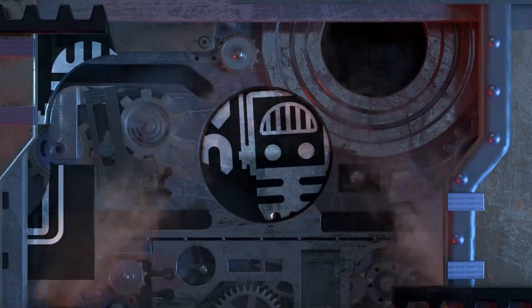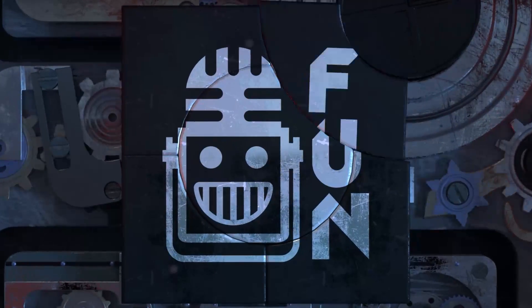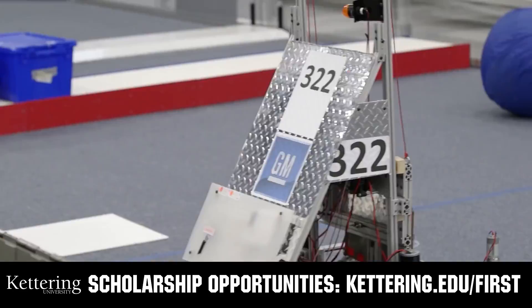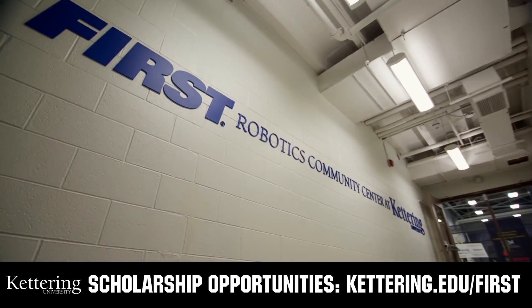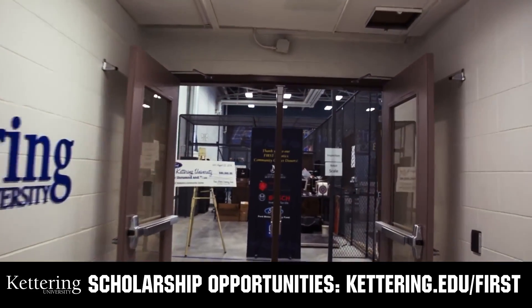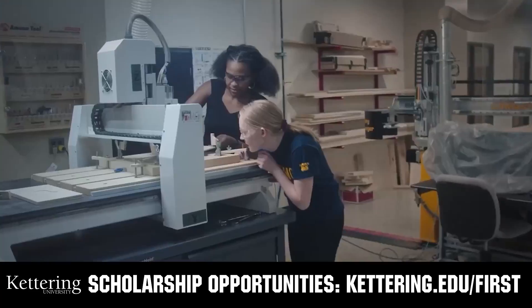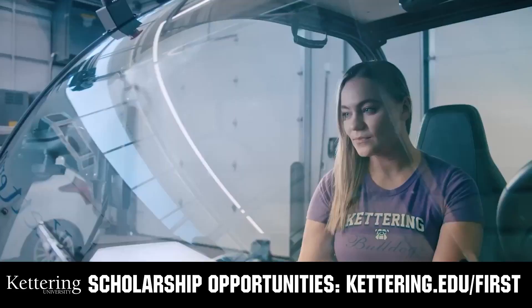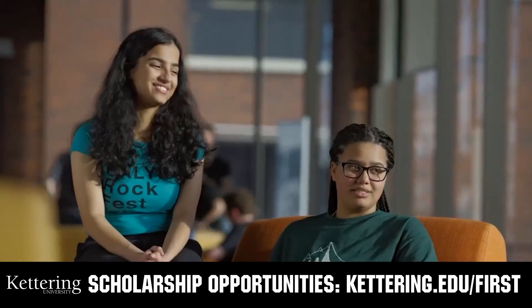This video on First Updates Now is made possible by viewers like you and also the following sponsors. At Kettering University, over 30 percent of the student population was in high school robotics. These same students have received a portion of over seven million dollars in First scholarships. Scholarship applications will open in September. Get ready to go pro and get more information at kettering.edu/first.